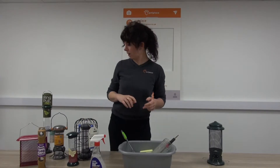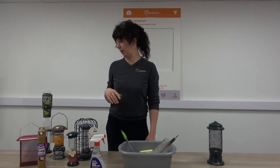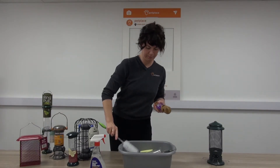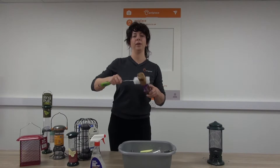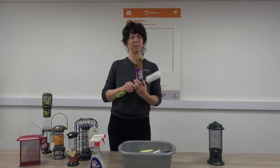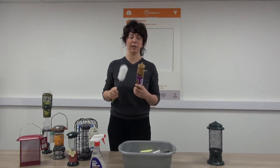As you can see, I've got a range of feeders here, all easily cleaned. Even something like this — the cleaning brush will fit through. I've got a suet log feeder here. Suet does tend to leave a bit of a residue on feeders, so it is important that you clean it properly.